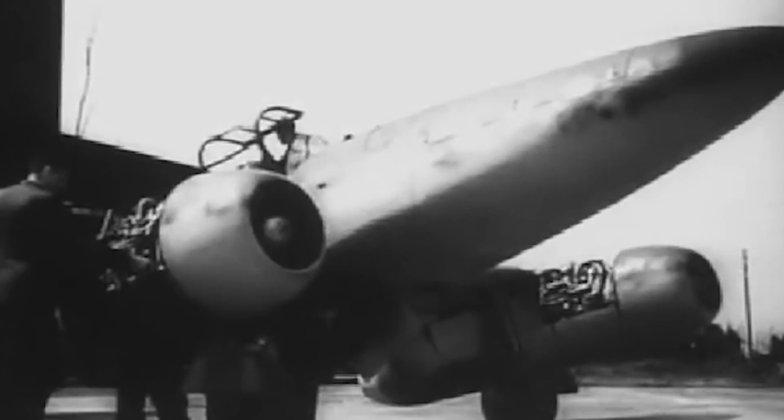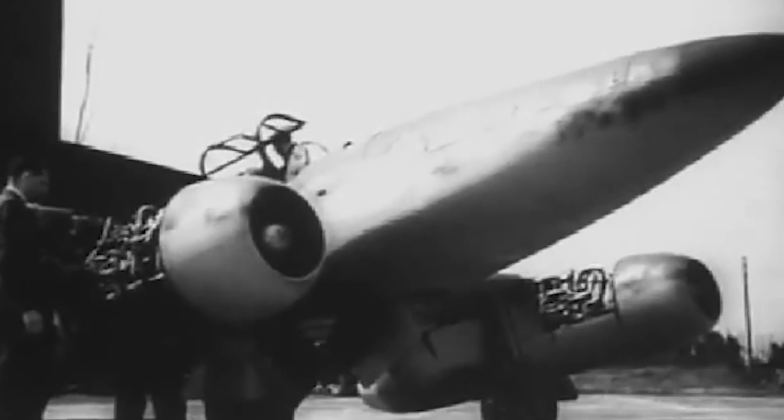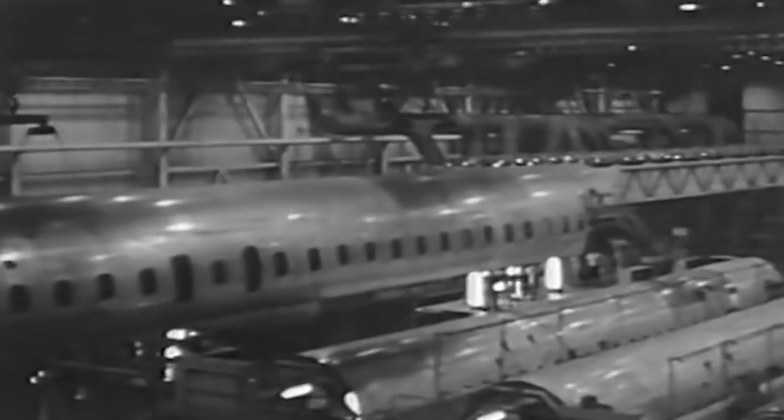When it was introduced in April of 1944, the Me 262 became the world's first operational jet-powered fighter aircraft. Still, the committee approved de Havilland's proposal in 1945 and awarded the company a production contract. It was designated Type 106.